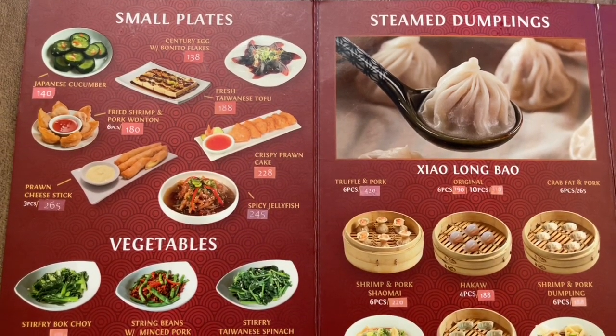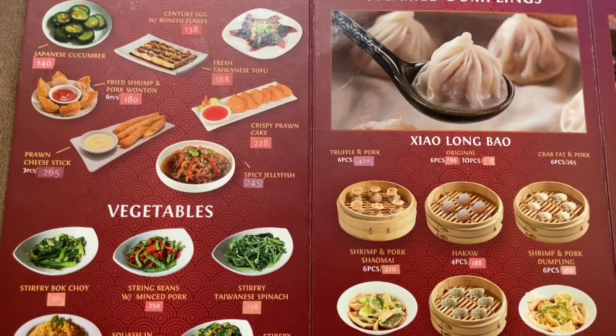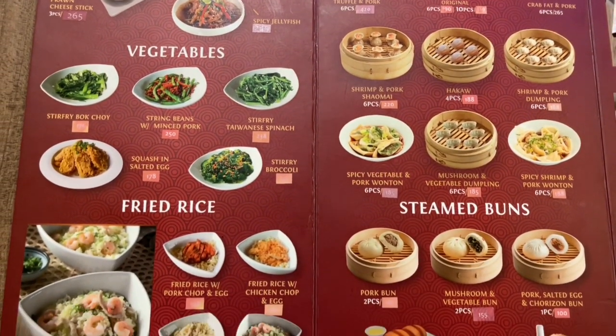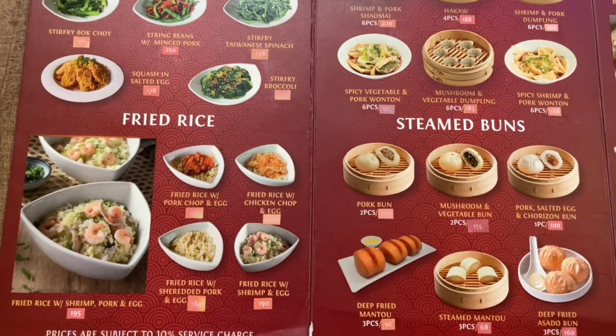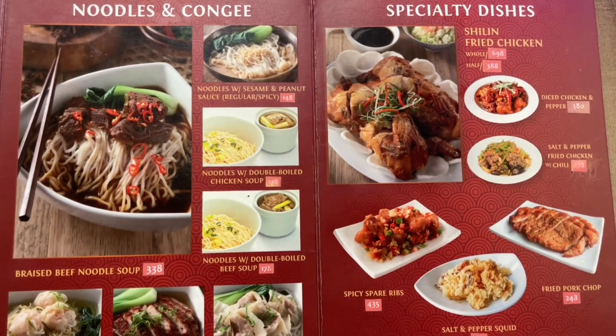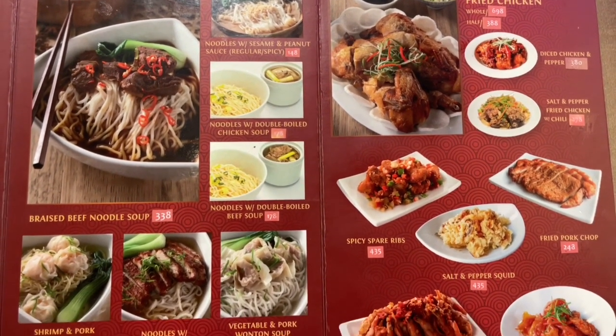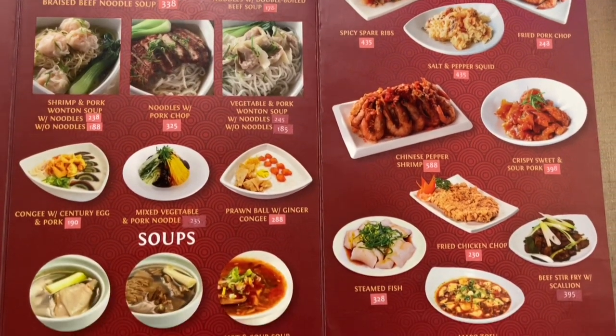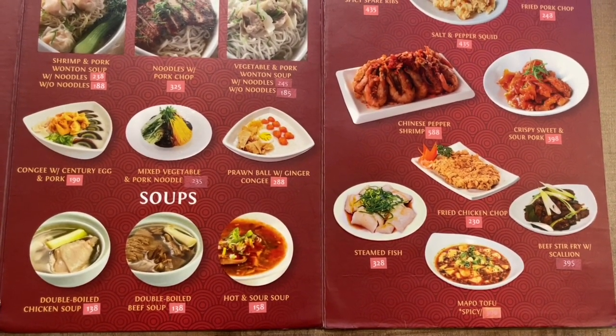Shilin specializes in xiaolongbao soupy dumplings and Taiwanese beef noodle soup. We have been here over countless visits since they first opened. We would highly recommend the original xiaolongbao, truffle and pork xiaolongbao, crab fat and pork xiaolongbao, spicy shrimp and pork wonton, vegetable and pork dumplings, and braised beef noodle soup.